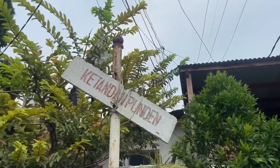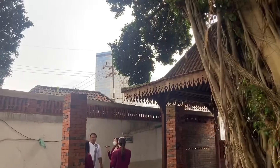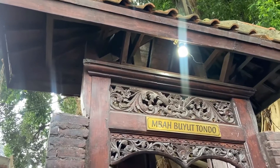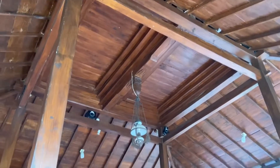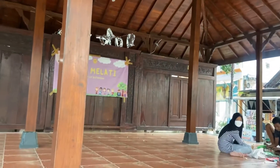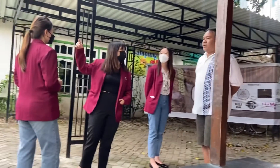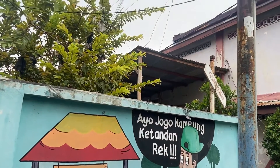Kampung Ketandan, yang diapit oleh segi empat emasnya Surabaya, merupakan salah satu kampung tertua yang ada di Surabaya. Di kampung ini terdapat makam kuno yaitu Makam Mbah Buyutondo dan juga terdapat Joglo Cak Markeso. Makam ini ditumbuhi oleh pohon beringin tua yang terletak di sebelah makam, dan disebut buyut karena keberadaannya sudah lama sebelum Kampung Ketandan menjadi seperti sekarang ini.